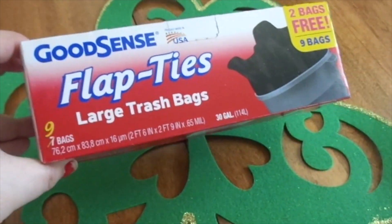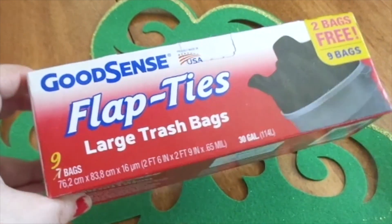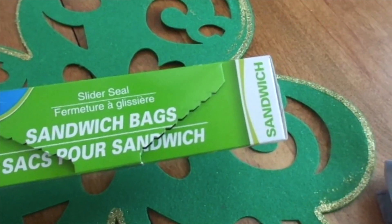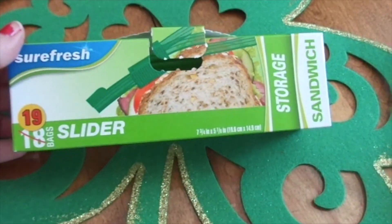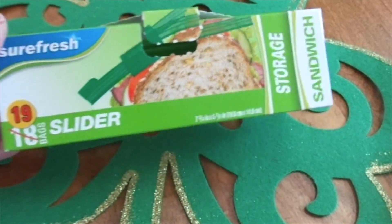These Good Sense garbage bags — you get nine — I get them because they fit my garbage can. I also picked up these sandwich bags; they're the slider seal kind. I've never picked these ones up before — they only have 19 in them. I usually get the ones with 45, but they didn't seem to have those.